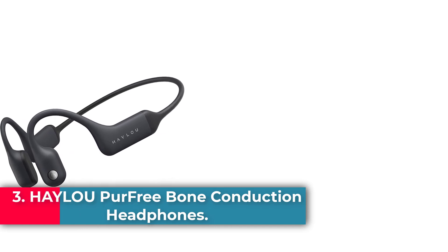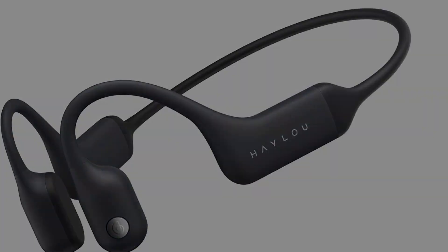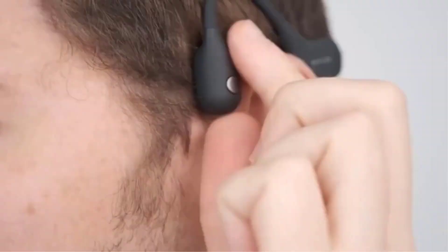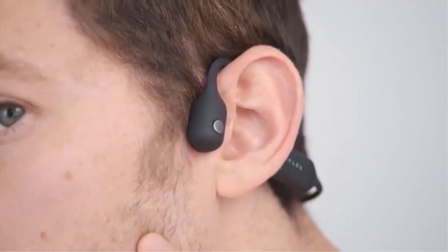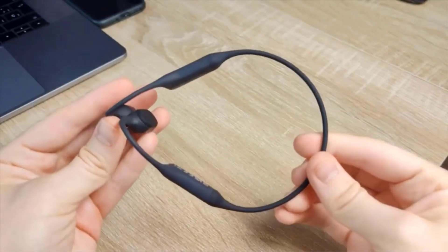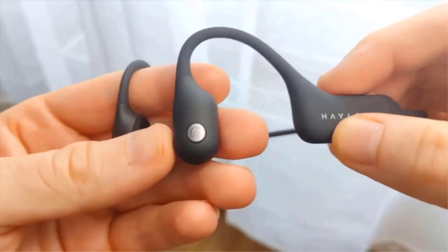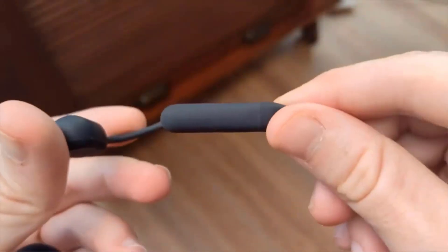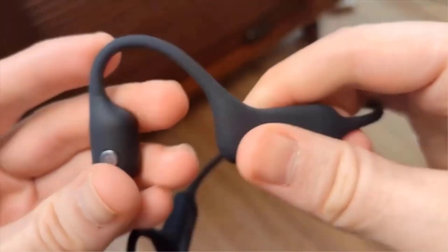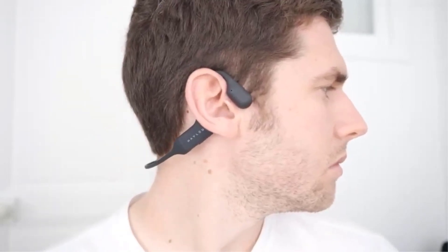Number 3: the Haler Pur Free Bone Conduction Headphones. These waterproof, sweatproof headphones will hold up as you pump iron or rearrange your living room. Keep your headphones on while keeping your ears open with these sport-friendly Haler Pur Free Bone Conduction Headphones. They are IP67 rated, meaning sweat and water won't get in the way of completing your reps, whether that's lifting weights or emptying the washer.